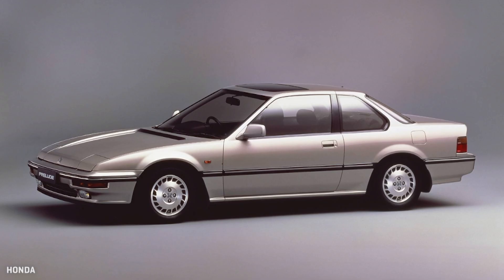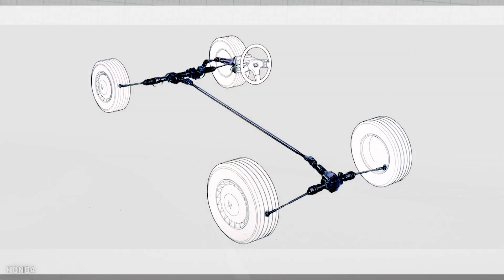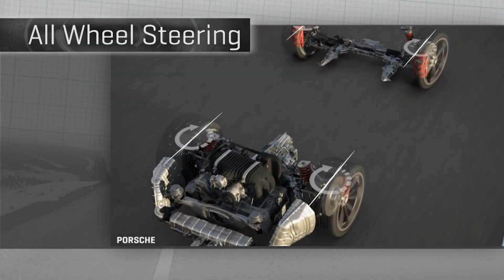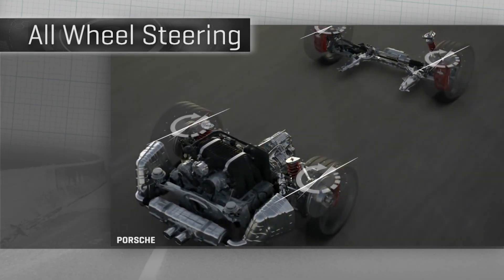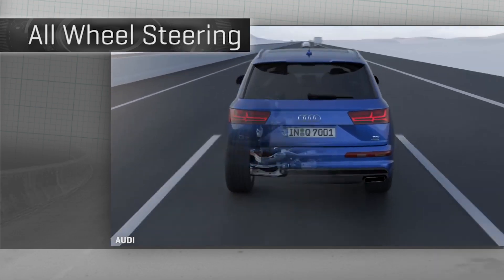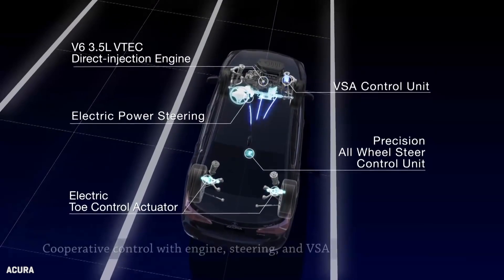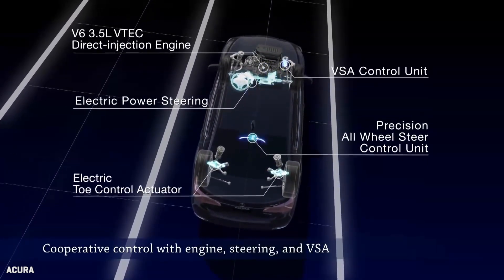The first car with big success in four-wheel steering was the third-generation Honda Prelude. It used a mechanical system of linkages running up and down the car, and honestly it was kind of a market flop. After that, Mitsubishi, Nissan, Porsche, Renault, GMC, Acura, Toyota, and more have all done four-wheel steering at some point. The latest systems you might see from Acura, Porsche, Cadillac, and Audi use electromechanical connections to a compact rear steering mechanism that is smaller, lighter, and smarter than those of the past.